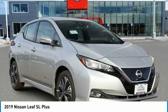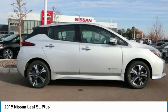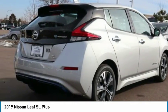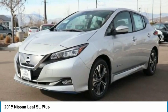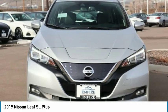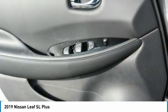The 2019 Nissan LEAF — LEAF standing for Leading, Environmentally Friendly, Affordable, Family car — is an electric car you can truly feel good about driving. Zero emissions plus zero gasoline equal more green on the road and more green in your wallet.